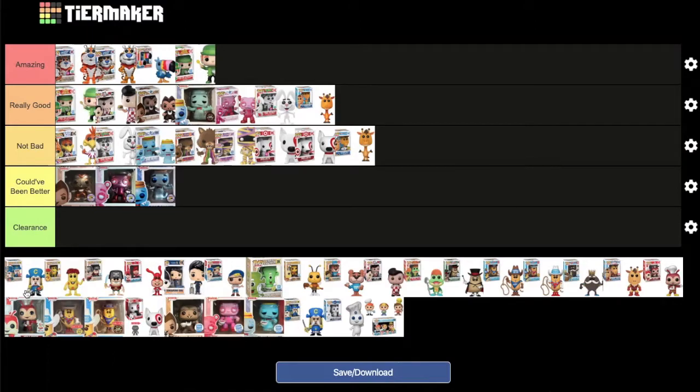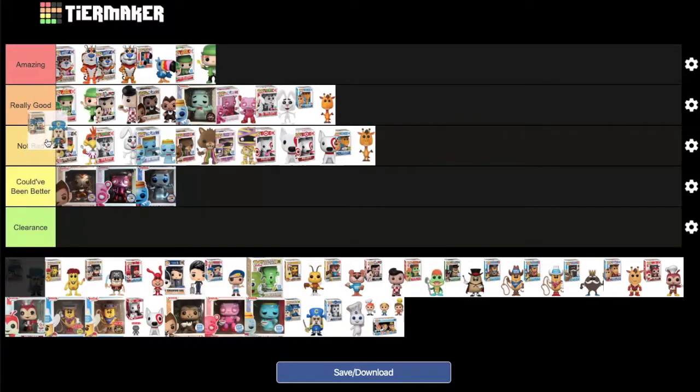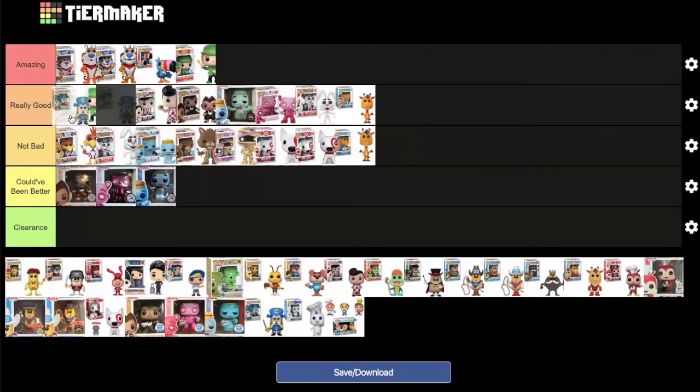Captain Crunch — the Target exclusive with the cereal bowl — is debated between 'really good' and 'amazing.' MD places it at the very front of 'really good.' DK personally would put it behind Lucky the Leprechaun but goes with MD's instinct, placing it at the front of 'really good.'